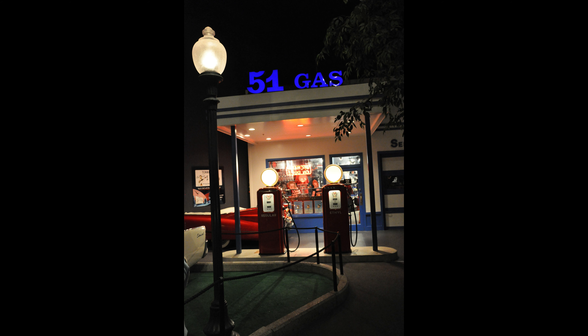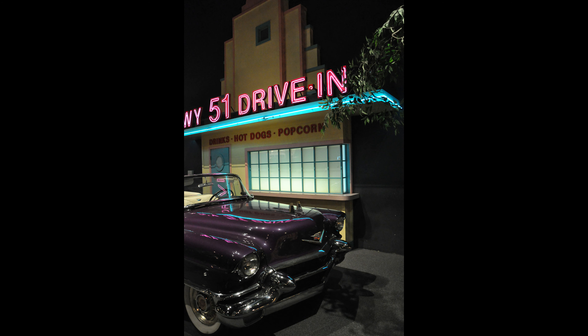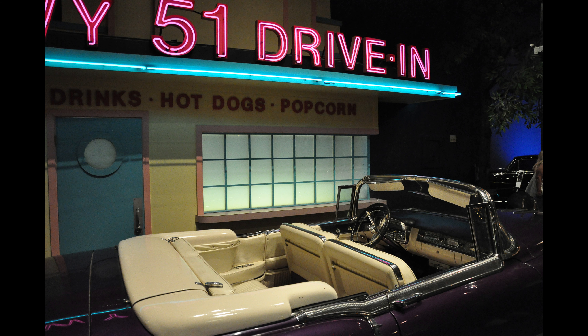It was definitely worth the $29 or whatever I paid back in 2009. I'm still trying to get over the shock of the tour now costing $77 — I know inflation has done a lot of things, but I just can't believe how much that went up.